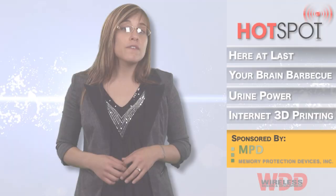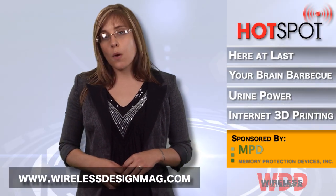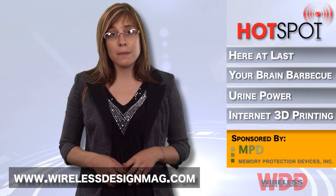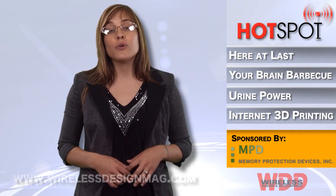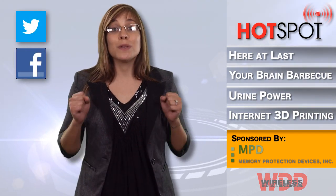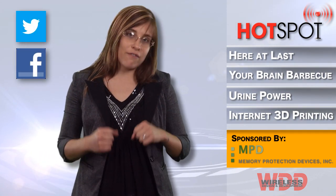Well, that's all for this week. Be sure to check out more wireless news at WirelessDesignMag.com and don't forget to comment below to let me know what you want to hear more of. You can also join in on the conversation via Twitter and Facebook — so like and follow.